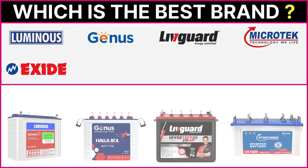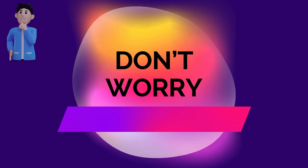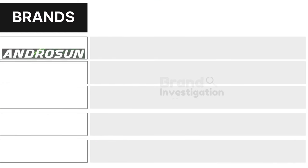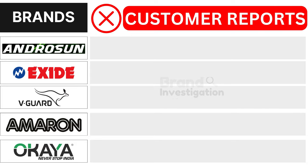Wondering which inverter battery brand is the best? Let's figure out the smartest choice for you. We are here to guide you in making the right decision for your inverter battery purchase.